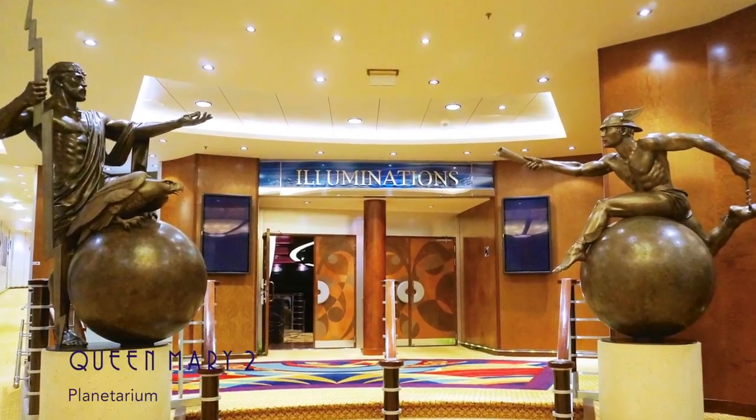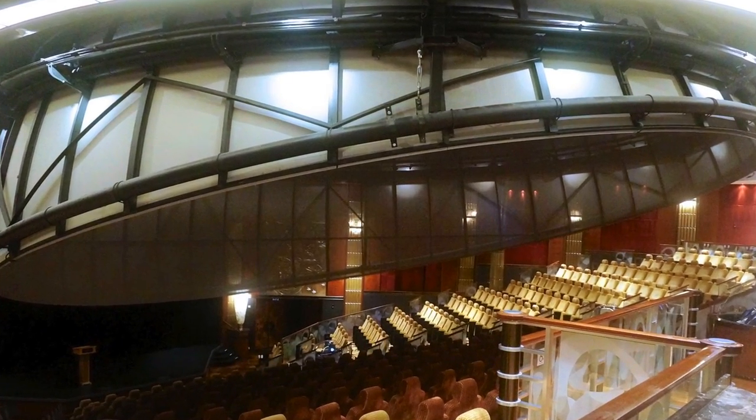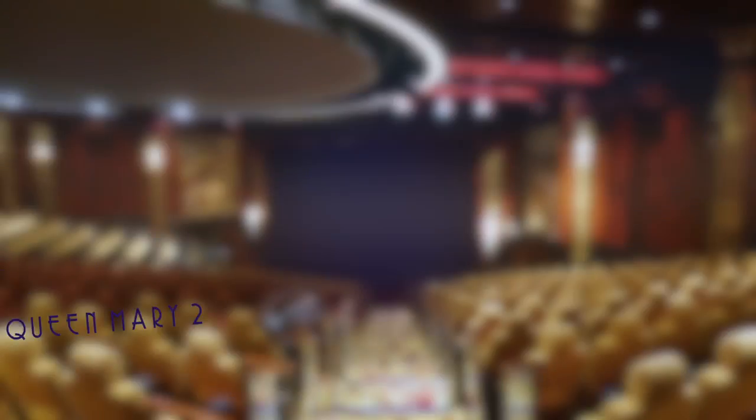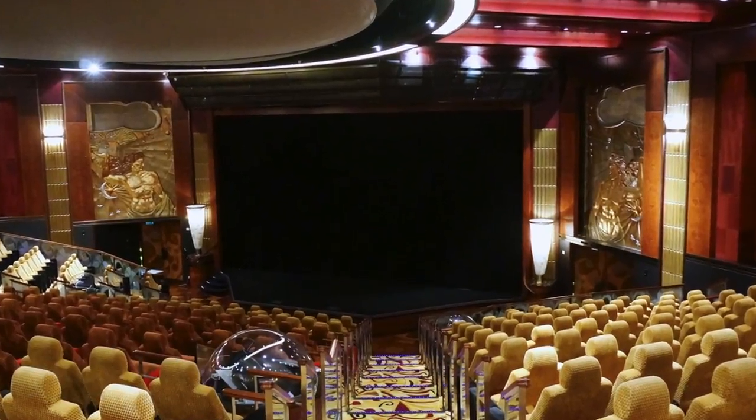Illuminations is the only planetarium at sea, and features a dome screen that displays awesome films with surround sound and visuals. And when the dome is raised up, Illuminations hosts fascinating lectures.